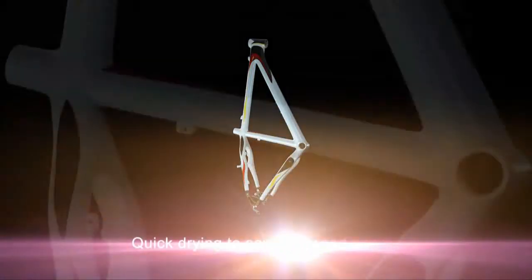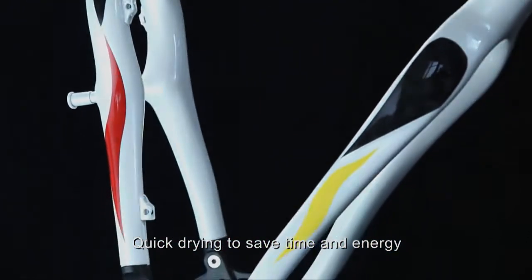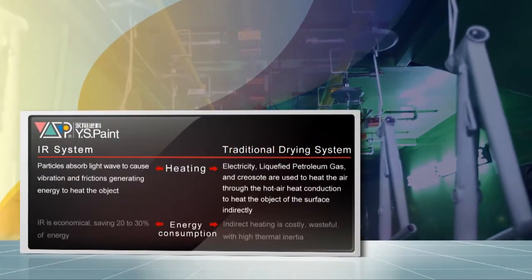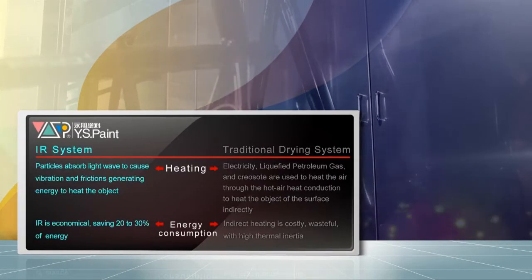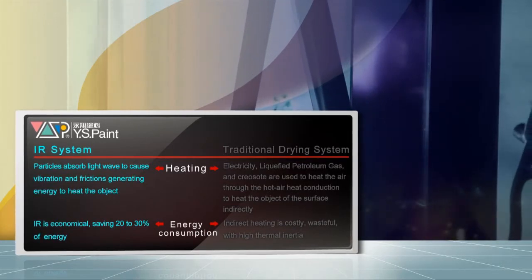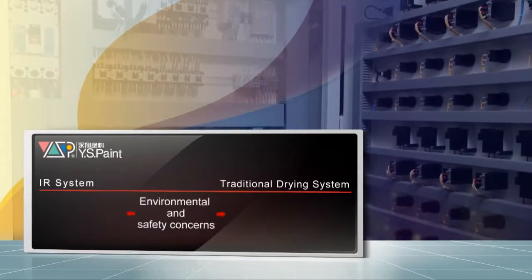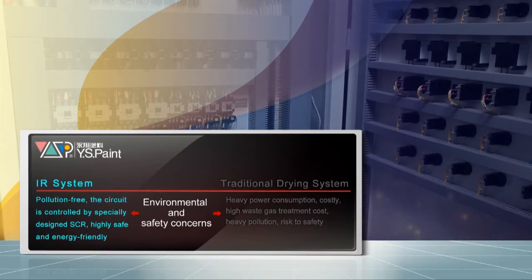The system saves time and energy. Comparing the traditional and combined IR-UV drying systems, it contacts directly to the heat source and reduces energy costs by 20 to 30 percent. It's pollution-free and safe, and controlled by a specially designed SCR with a highly secure factor.